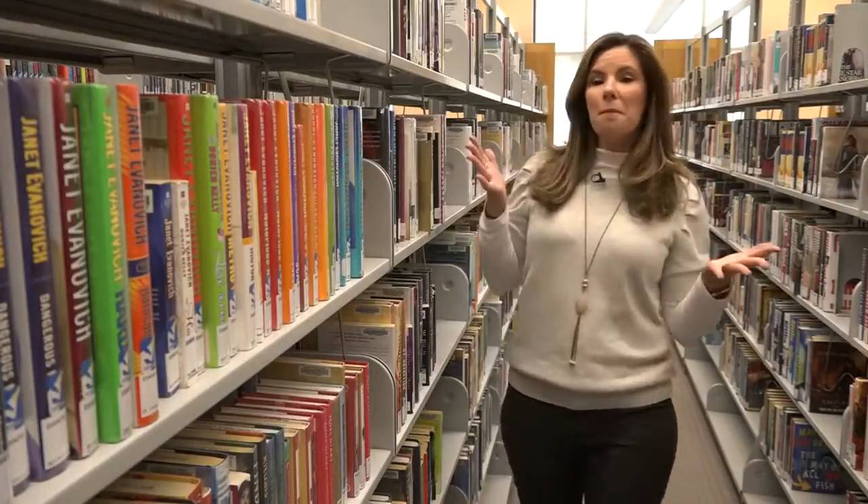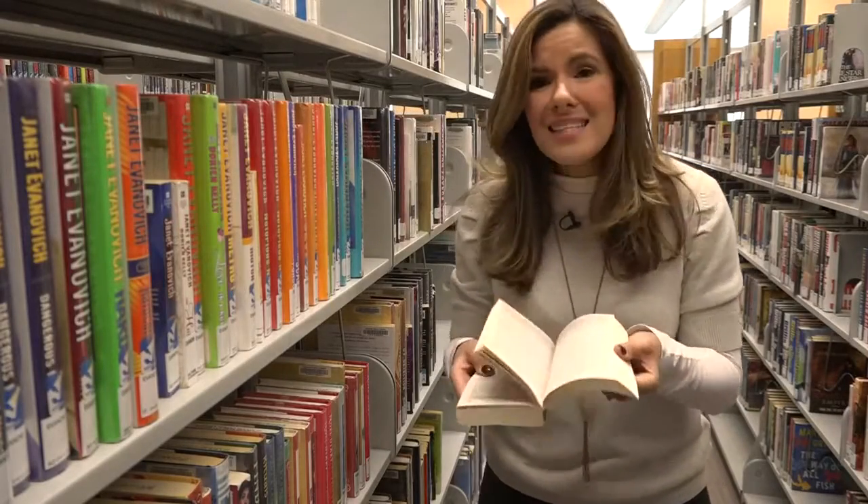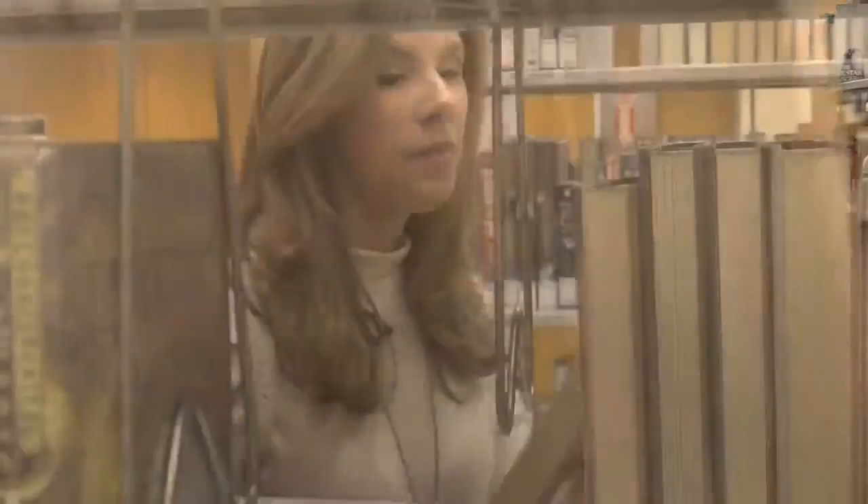You can read all about bugs and insects at the public library, but the last thing you want to find are actual bedbugs inside the pages. So if you ever do come across one, the Spokane Public Library has a strict procedure to squash the problem.